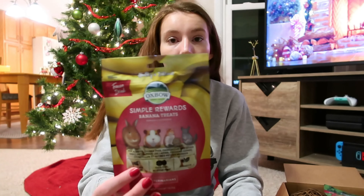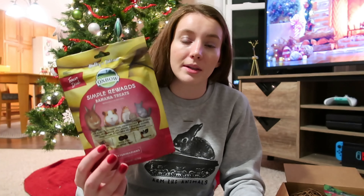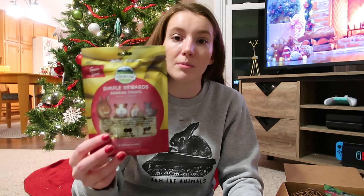The first couple things I got are some treats. I got them these Oxbow Simple Rewards banana treats, which are just dried banana bits. I do make these myself a lot because I have a dehydrator, but I like having them on hand sometimes when I don't have time to make them. These are mostly for the bunnies because they like banana, but the piggies like them as well.